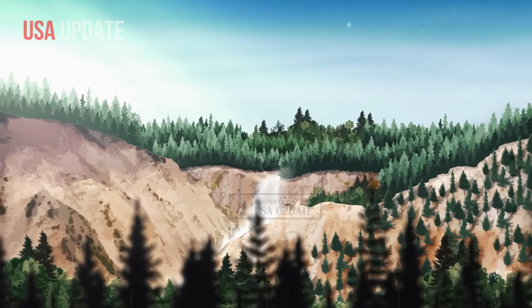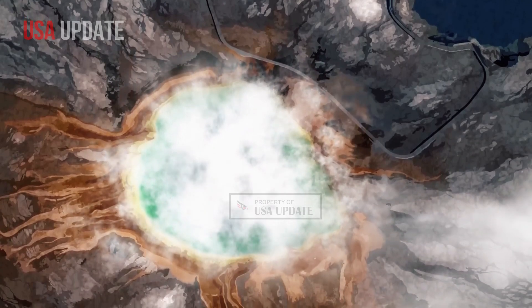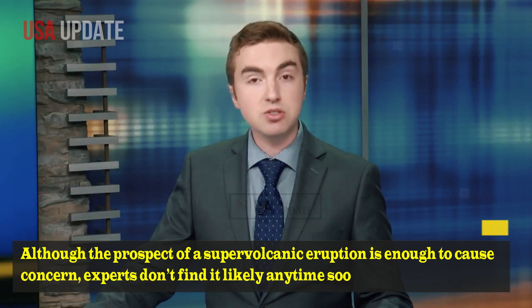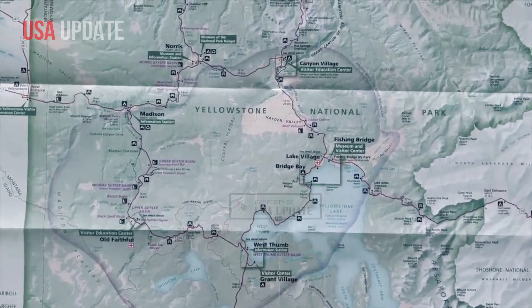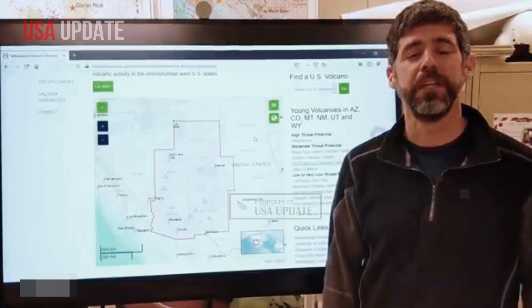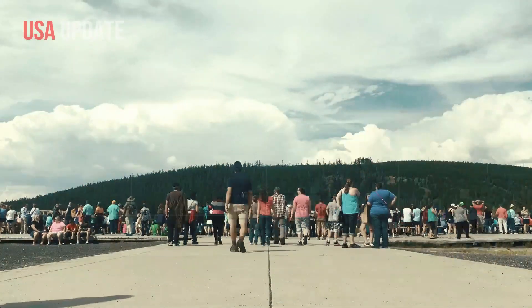Discussions of the supervolcano often theorize on when Yellowstone will next erupt. Although the prospect of a supervolcanic eruption is enough to cause concern, experts don't find it likely anytime soon, and last week's eruption is not a sign of impending disaster. Hydrothermal explosions are a flashy result of steam in a confined area within a volcano system, leading to rising pressure that creates an eruption of the geyser.